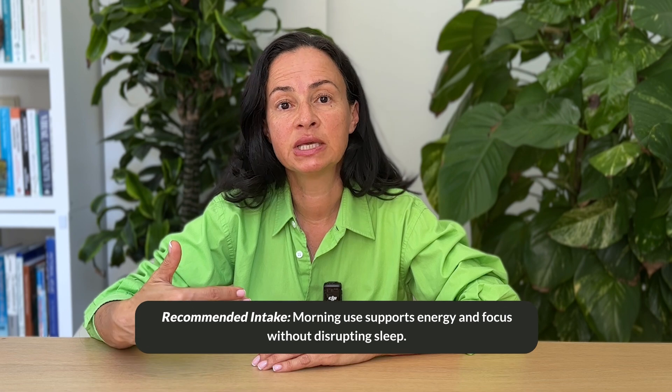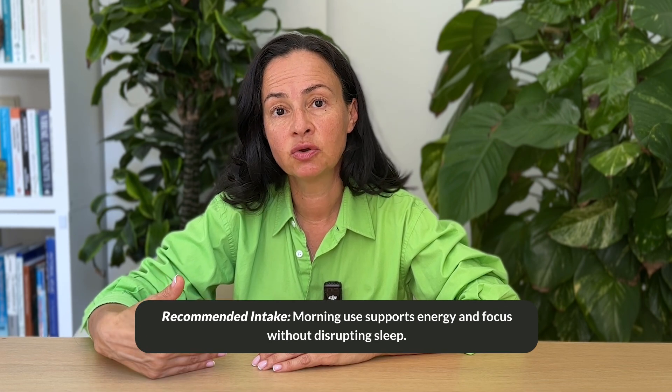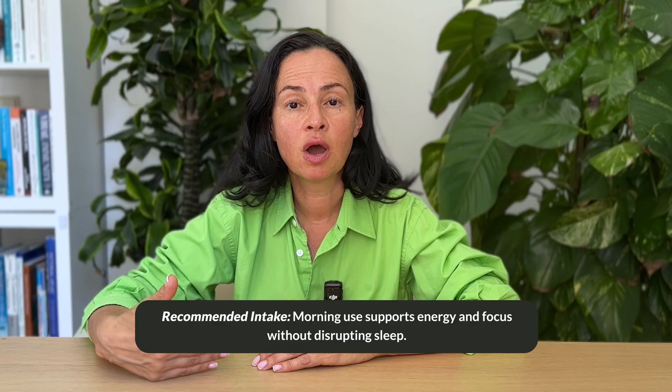Some people who start taking methylene blue in the afternoon report difficulty falling asleep. My general recommendation, especially if you're new to it, is to definitely start with morning dosages. Methylene blue is active for four to six hours, so by the time you need to sleep its effects have worn off and you should get a very good night's sleep.